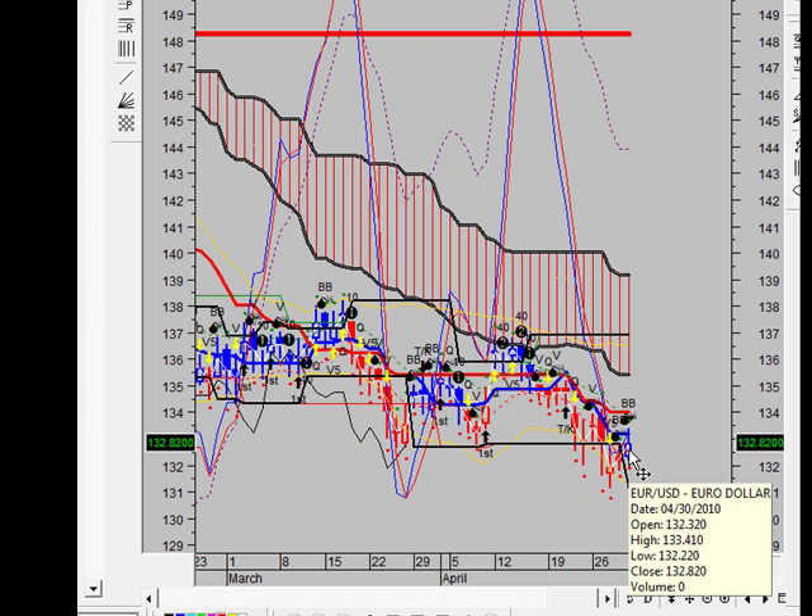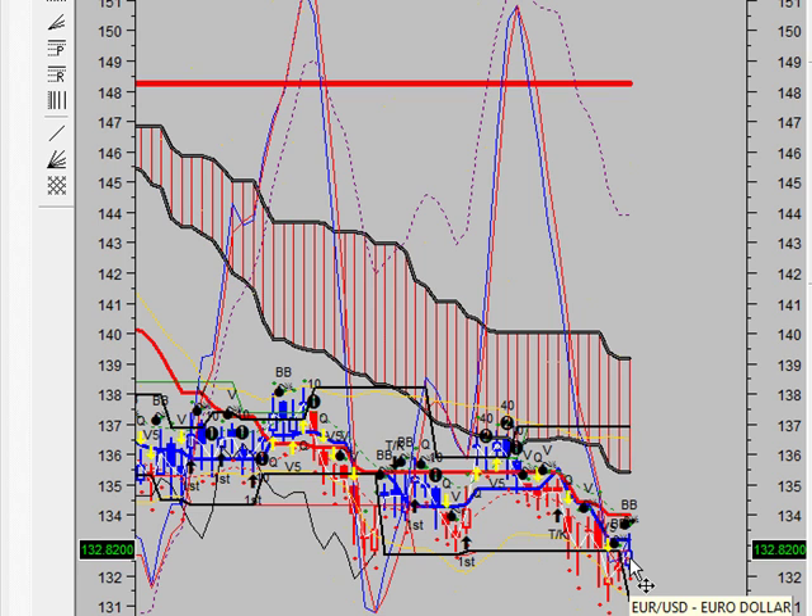The breakout and breakdown on this particular one — we're going to be looking at significant prices at $136.91 and $131.15. We buy at $136.91 and we sell at $131.15.